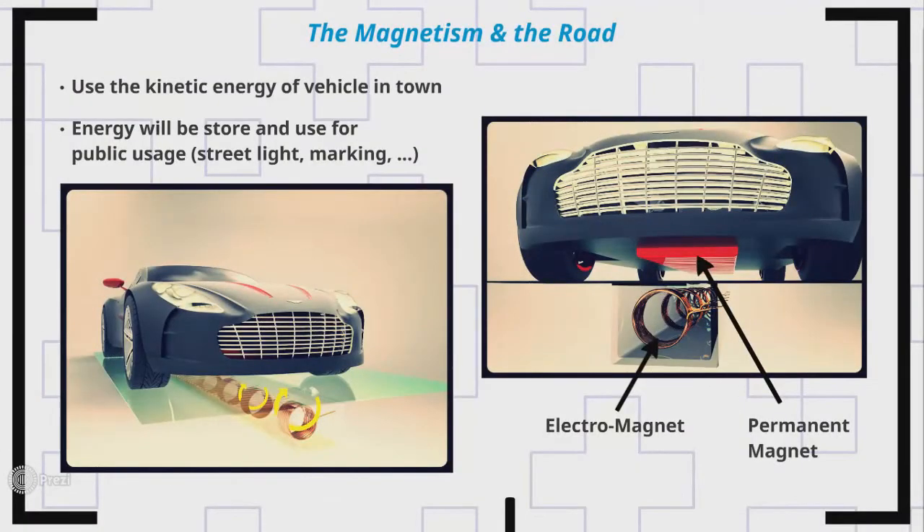The third concept consists in hanging magnets below cars, alternating positive and negative poles. Electromagnets are placed under the road, and the displacement of the cars generates a magnetic field which can be used to produce electricity.